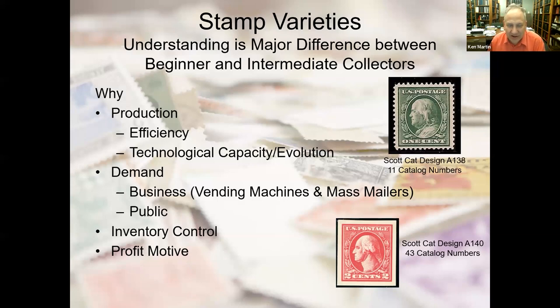We're going to start off tonight talking about stamp varieties. One of the key indicators of whether somebody is a very beginning collector or perhaps getting toward intermediate is understanding that not every stamp of the same design is considered the same by stamp collectors. Some skeptics would say these varieties are done to fleece collectors, but no — most have been done for legitimate reasons. Stamp production methods change, become more efficient, and technological capacity evolves over time. Some changes are because of business demand — for example, coils came about because businesses wanted stamps dispensed through vending machines.